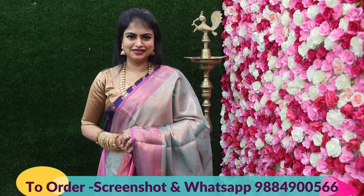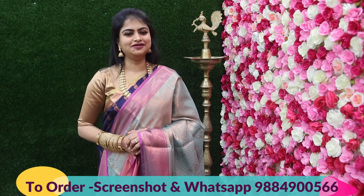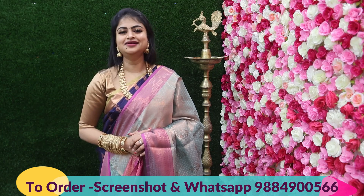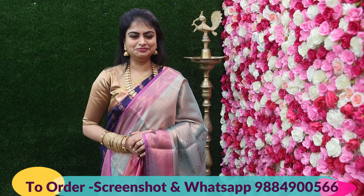I hope you liked this saree collection. More such collections are coming back to back. If you enjoy these collections, please subscribe to my channel and follow my Instagram page for 100% back-to-back new arrivals. See you tomorrow with more stunning collections. Thank you, vanakkam — bye from Kritika!